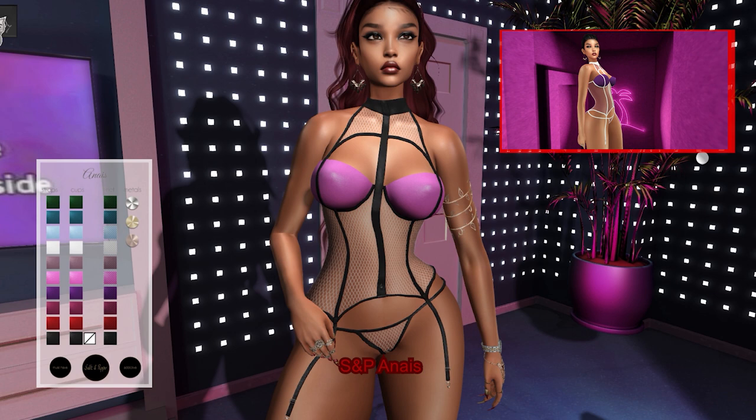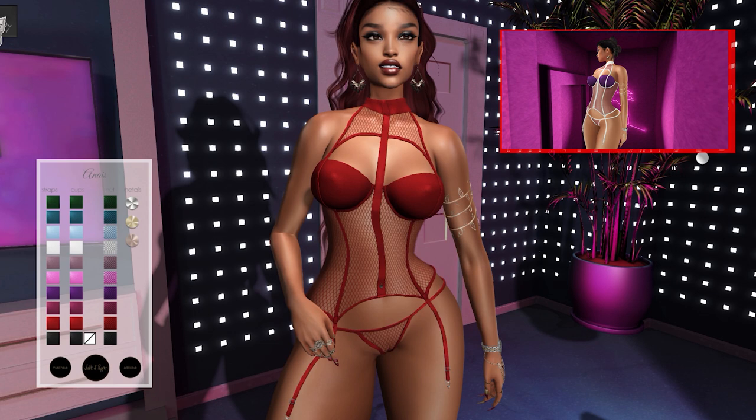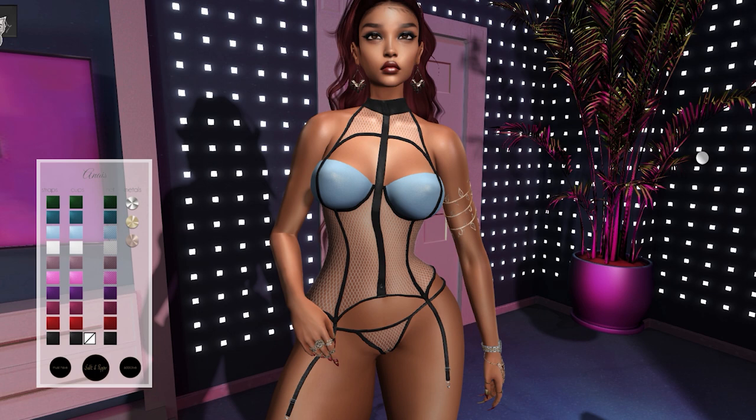Moving right along, from Salt and Pepper we have a nice corset. This corset comes in 10 color variations. You can change the color of the strap, cups, and net independently, and you can also remove the cups. There are three metal color variations. This corset can be worn by the Freya and Hourglass mesh bodies.